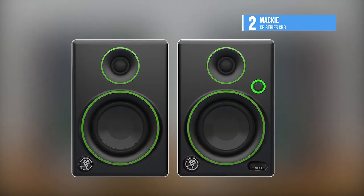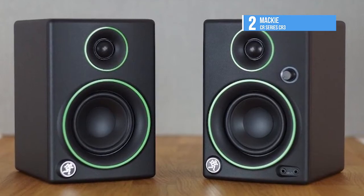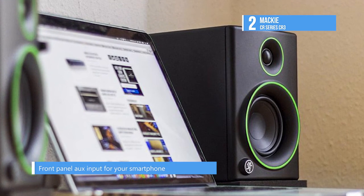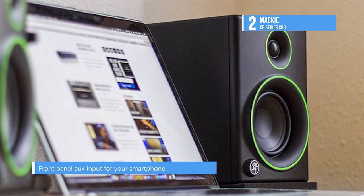The second-placed Mackie Creative Reference multimedia monitors delivers studio-quality design and performance in a sleek design. Thanks to the high output drivers, a true studio monitor waveguide system, and an all-wood cabinet, the CR delivers premium results due to meticulous design.